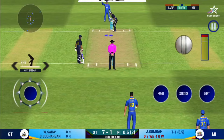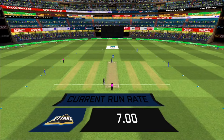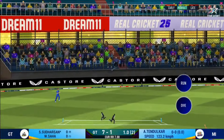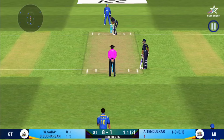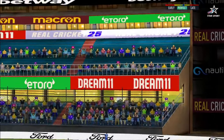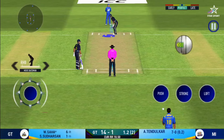Batsman getting ready to face his first ball. That is a very quick signal taken. Deep point in place. Oh that's huge — it's disappeared way into the stands. There is no better sight than watching him bat at his best.